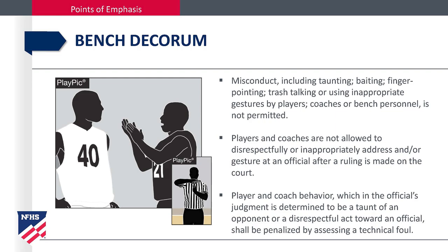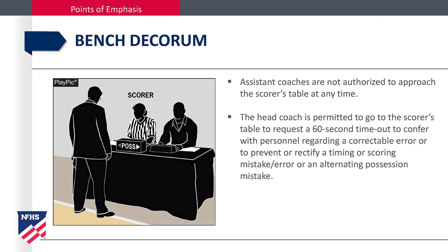Player and coach behavior, which is in the official's judgment, determined to be a taunt to an opponent or a disrespectful act toward an official shall be penalized by assessing a technical foul. Assistant coaches are not authorized to approach the scorers table at any time. The head coach is permitted to go to the scorers table to request a 60-second timeout, to confer with personnel regarding correctable errors, or to prevent or rectify a timing or scoring mistake or an alternating possession mistake.